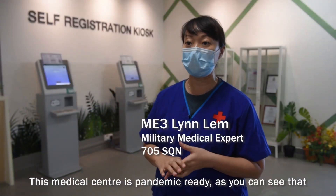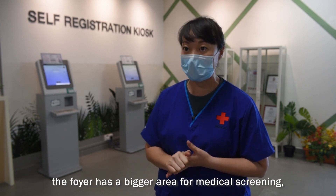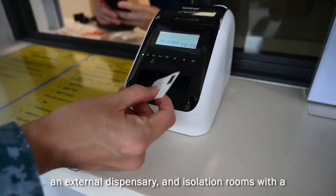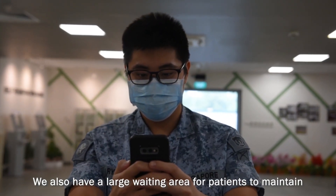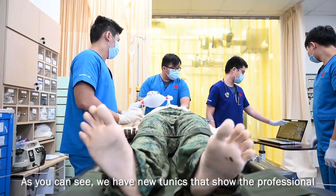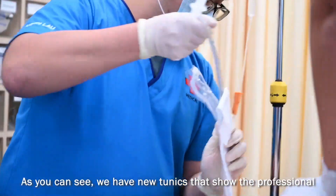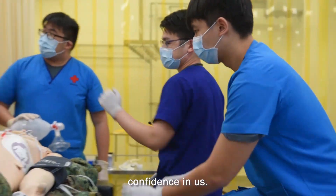This medical centre is pandemic-ready. As you see at the foyer, we have a bigger area for medical screening, an external dispensary, and an isolation room with a separate ventilator. We also have a large waiting area for patients to maintain safe distancing. Our new set-up actually projects the professional image of the medics, and patients also have confidence in them.